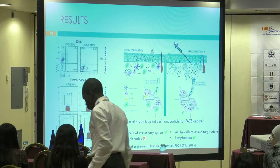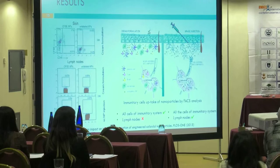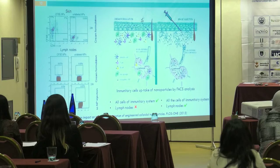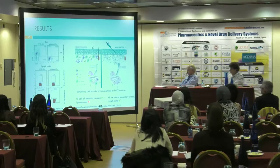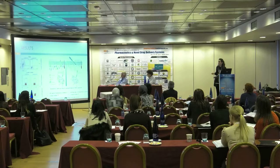In contrast, when the same nanoparticles are administered by subcutaneous injection, we observe uptake by dermal resident immune cells and also uptake by the lymph nodes. We can therefore conclude that when administered as a nano cream, the nanoparticles show local distribution, whereas subcutaneous administration results in systemic diffusion, evidenced by their presence in the lymph nodes.